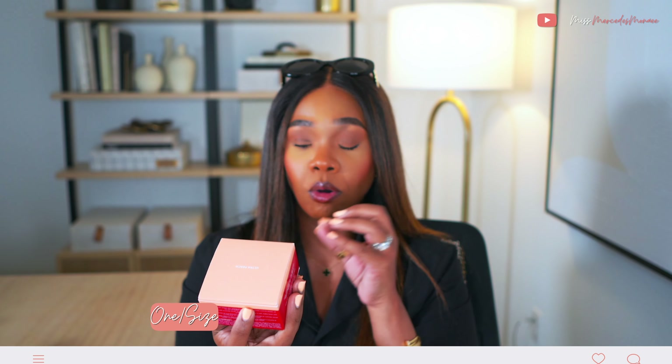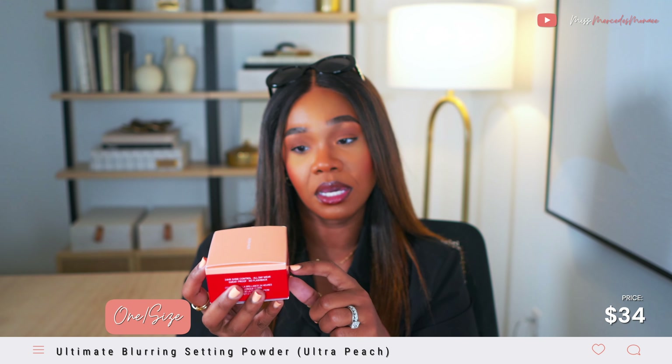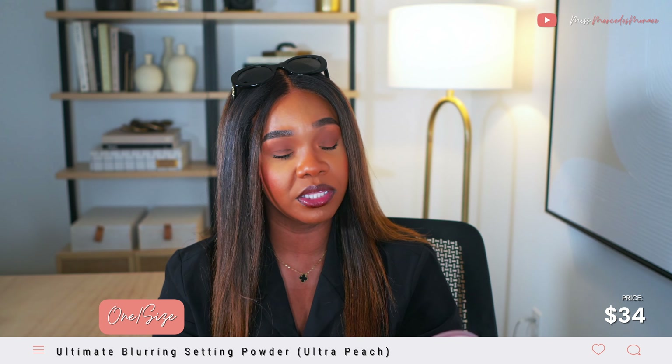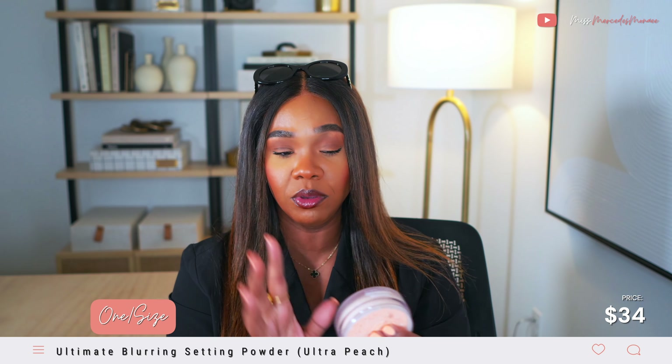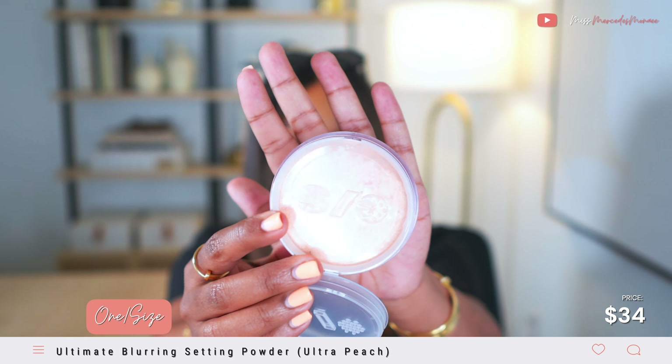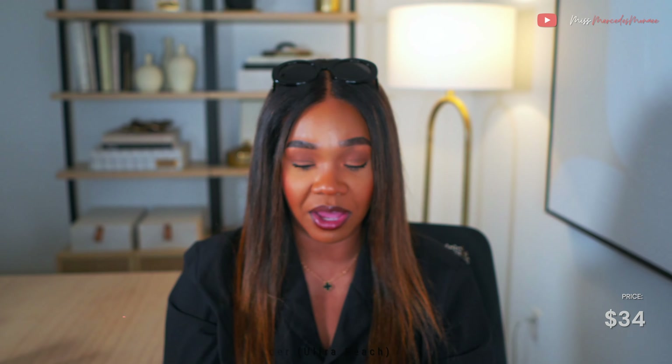The House Labs blush is very pretty on the face and it stains too — when you wipe it off your hand, it stains. Next is the One Size Ultimate Setting Powder in the color Ultra Peach. I'm a huge fan of the One Size setting powders. I already have the Huda Beauty peach but I wanted to try One Size too because they are fire. It's a rich peach color — they released like three or four new colors.